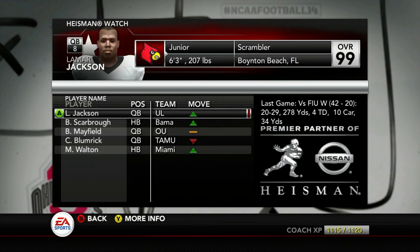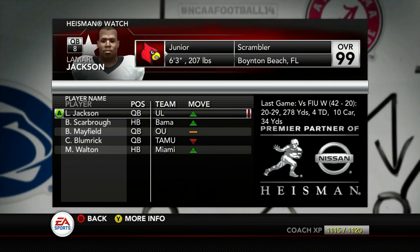Yo, what's good YouTube? This is Jay from TNJ.